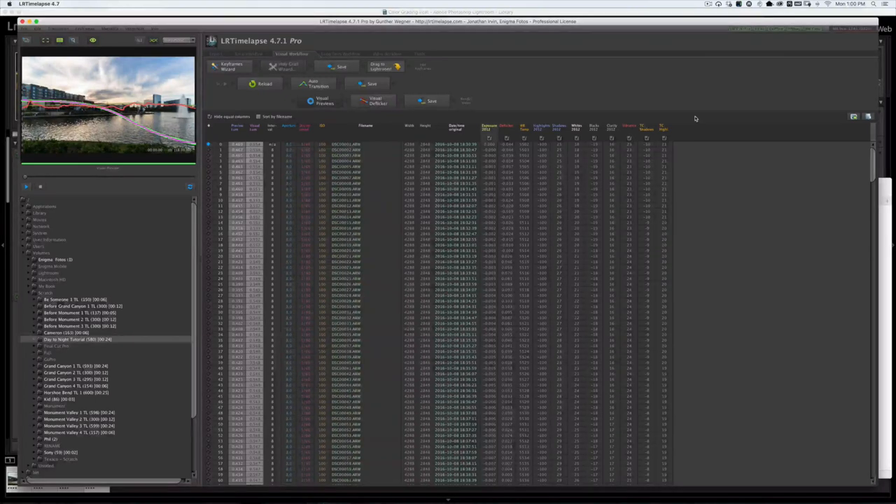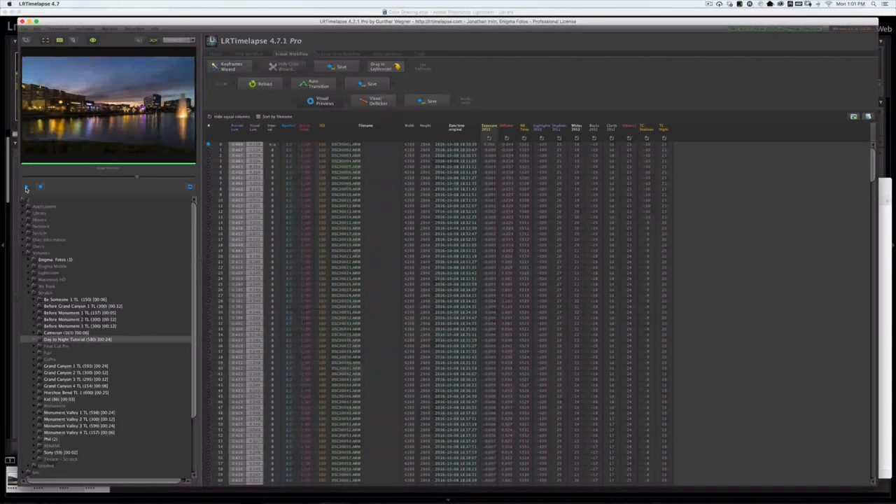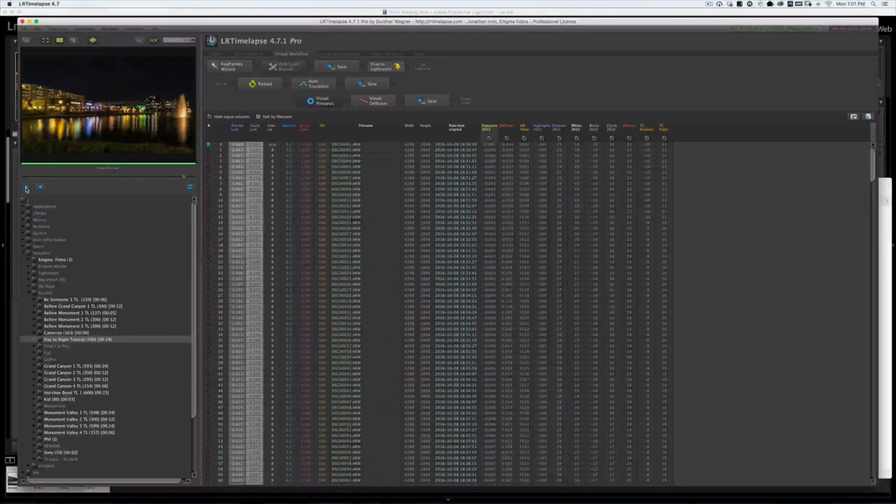LR Timelapse has fixed any jagged or non-smooth curves in our time-lapse. As you can see, it did a remarkable job — nice, smooth, gradual, exactly how you want a day-to-night to look. We'll go ahead and play it. It looks pretty awesome — nice gradual transitions, those beautiful clouds. Looks gorgeous. Colors and everything look really, really super nice. That's the way we want it. Let this finish playing so you get the whole idea.